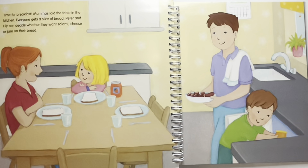Time for breakfast. Mum has laid the table in the kitchen. Everyone gets a slice of bread. Peter and Lily can decide whether they want salami, cheese or jam on their bread. Where is the bread? Since everyone already took a slice of bread, the bread can be found on the countertop behind them.